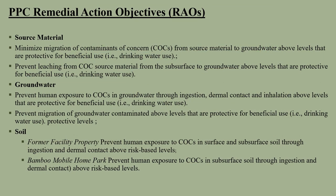Our remedial action objectives for this site are identified in this slide. Our objective is to minimize the migration of contaminants to protect the Biscayne aquifer and the drinking water. We want to prevent leaching of contaminants from the subsurface soil and sludge pits to the groundwater. Our objective is to prevent any human exposure to contaminants in the groundwater. These objectives also include the prevention of migration of contaminants in the aquifer, as well as preventing human exposure to contaminants in the surface and subsurface soil on the former facility and the subsurface soil in the Bamboo Mobile Home Park.